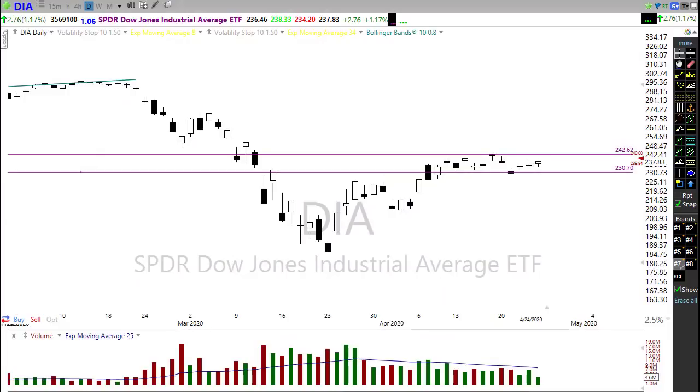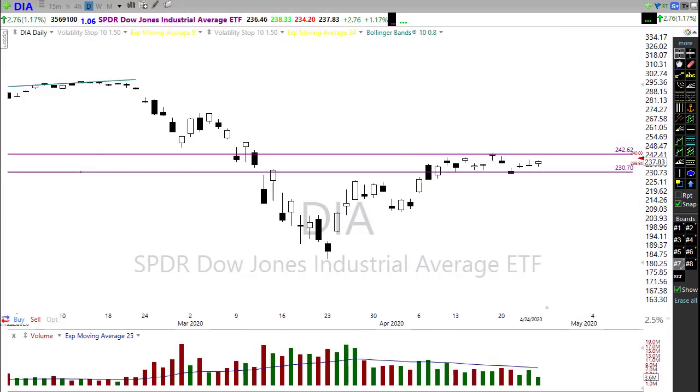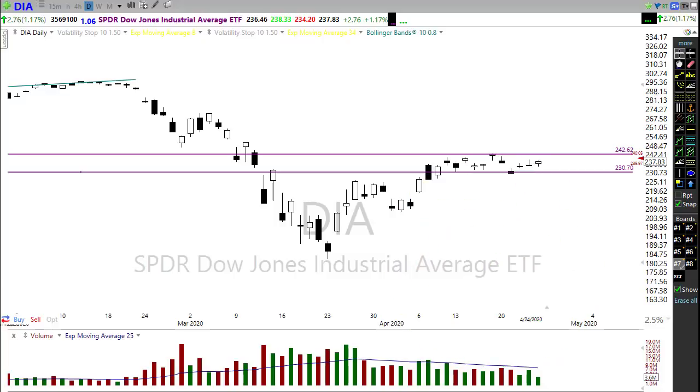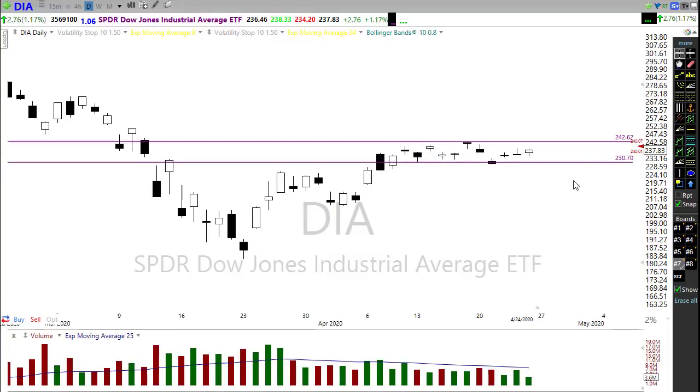This morning we have an interesting situation where Dow futures actually opened the day down but are now pushing higher. Overnight, Japan eased monetary policy again and Europe is looking forward to a reduction in lockdowns as Boris Johnson is talking about opening up parts of the UK soon. That levity turned US futures around and started pushing them back up, so this morning we're looking at a gap-up open of around 200 points.